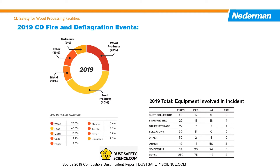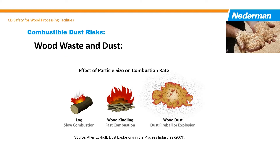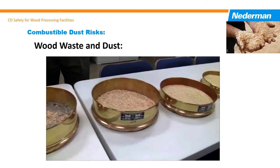Many of the older dust collection systems still operated by facilities need to be upgraded or replaced to correctly address the risk. Organic materials like wood, when broken down into a fine powder, become very volatile. The finer the particle size, the more reactive it becomes when exposed to a competent igniter.